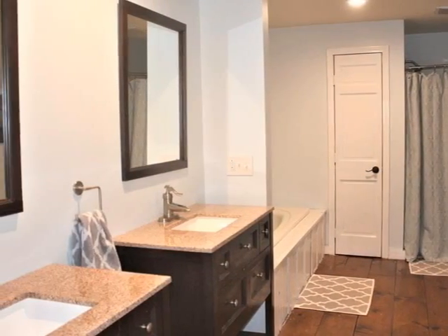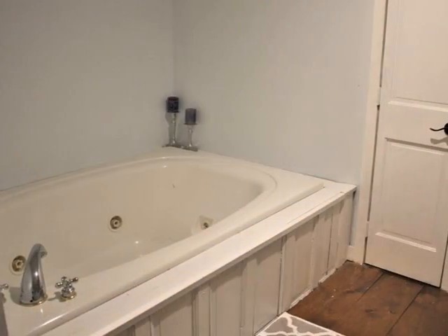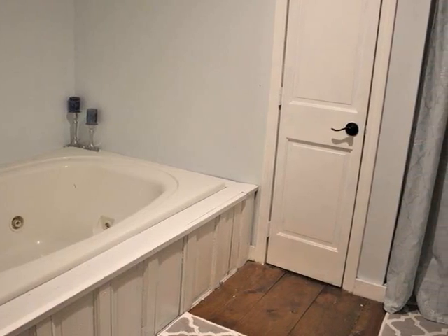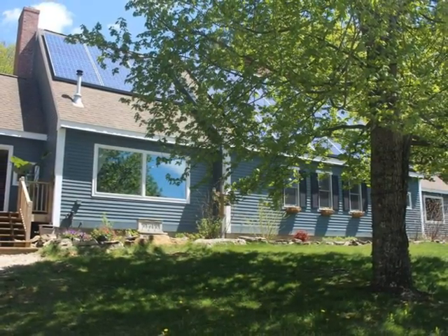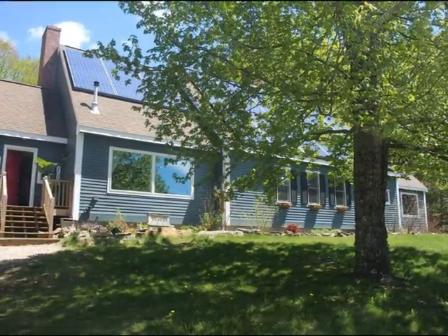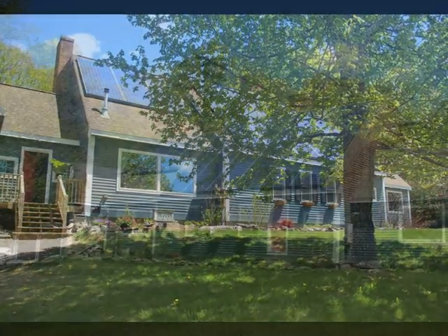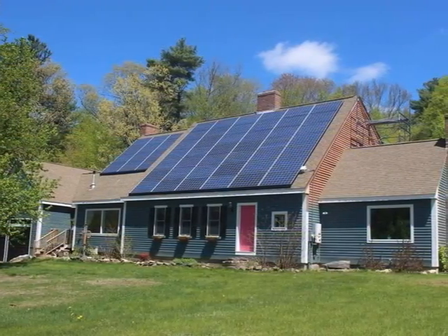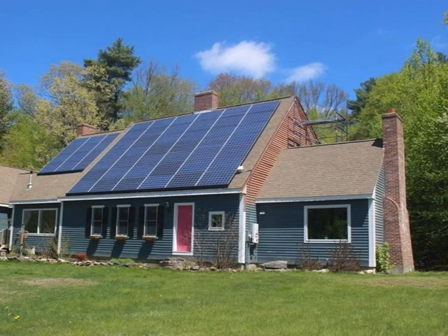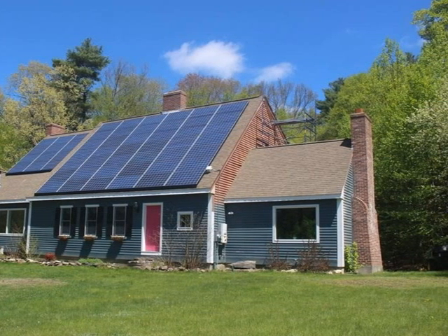And a double vanity bath with jetted soaking tub, washer and dryer. A partially finished lower level and stair walkout make an in-law apartment possible. Don't miss this special opportunity — schedule a private showing today of this fine home.